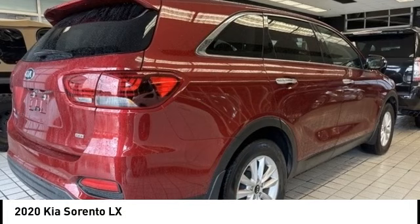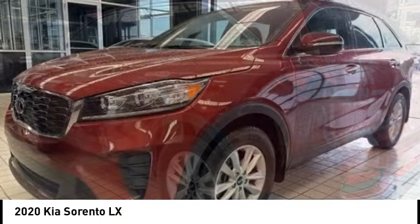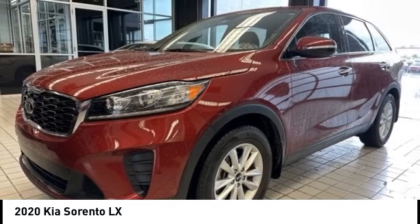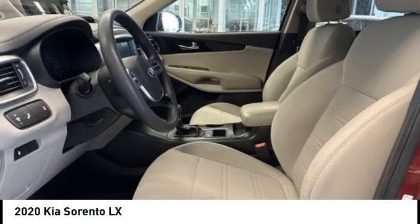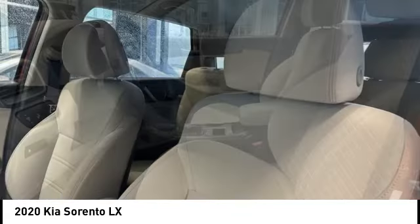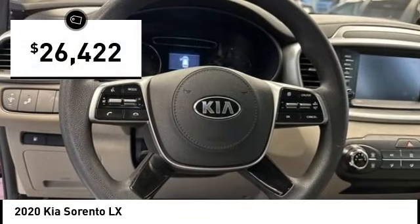Looking for the right vehicle? Check out the 2020 Sorento. The Kia Sorento is a comfortable riding, powerful, compact SUV loaded with impressive standard features. Take one look at its stylish, sleek design and you'll want to cross over to a Sorento, and it is priced below $30,000.